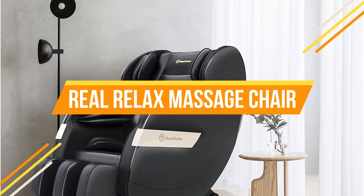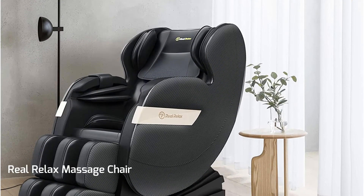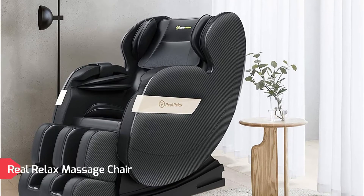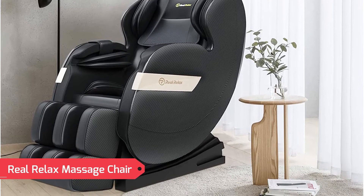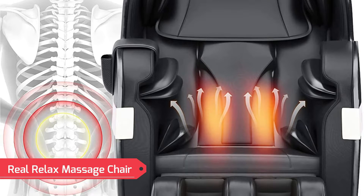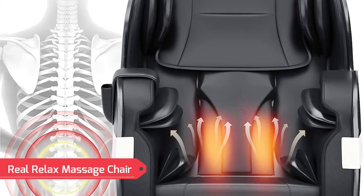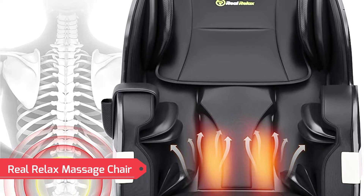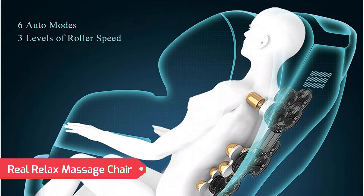Real Relax Massage Chair. Fits people of height range from 5.2 foot to 6.1 foot, with footrests extended for the taller. One button zero gravity design feels virtually weightless. Built-in heater to lower back and foot. Smart Remote has advanced high-definition VFD display screen, easy to understand. Both roller and airbag massage to your foot, relieve foot tension and pain.